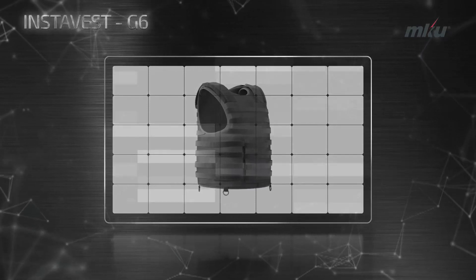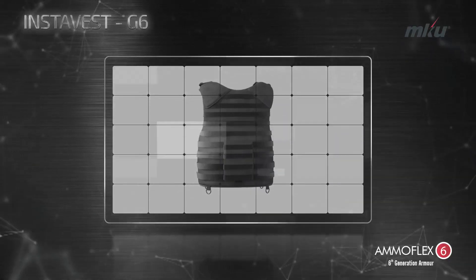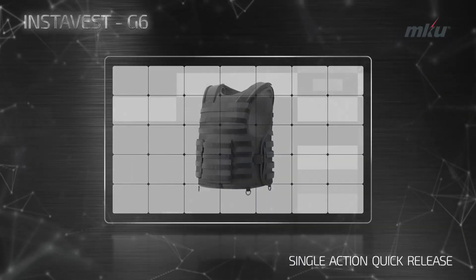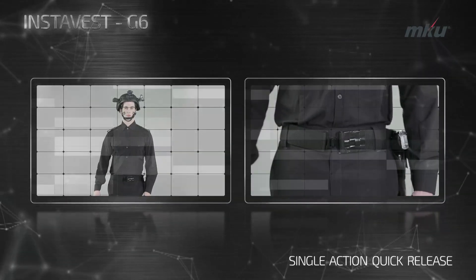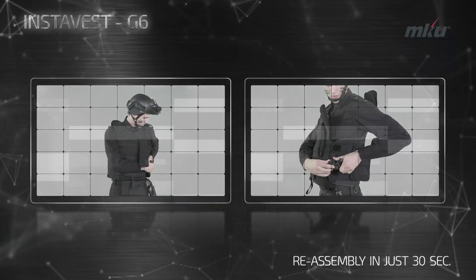Introducing the advanced tactical InstaVest G6 with 6th generation Amoflex protection. The patented quick-release system in the vest removes it from the body instantly, and amazingly, it can be reassembled with equal ease.